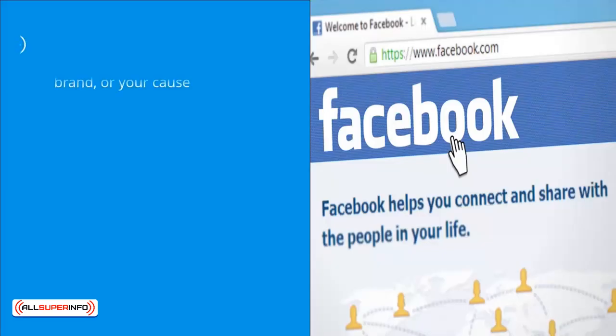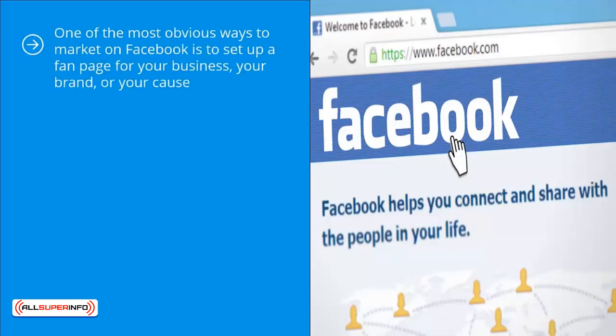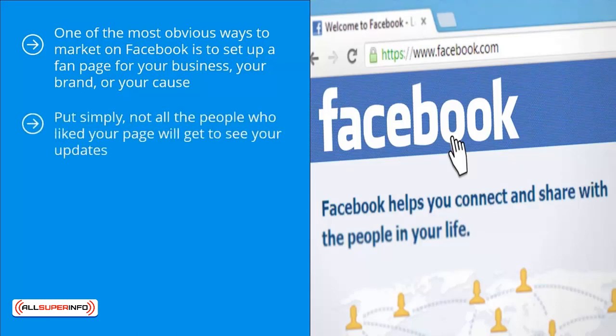Facebook page marketing: one of the most obvious ways to market on Facebook is to set up a fan page for your business, your brand, or your cause. Facebook actively promotes this feature, but what it doesn't tell you is that Facebook has been actively modifying its algorithm to the point that you need very popular content to reach most of the people who have expressed interest in what you're promoting.